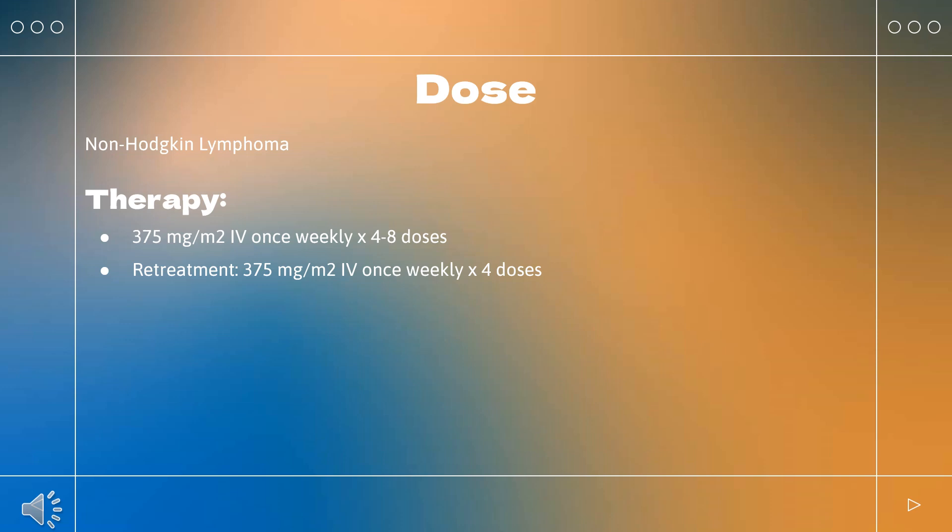Chronic lymphocytic leukemia: Indicated for untreated and previously treated CD20-positive CLL in combined therapy with fludarabine and cyclophosphamide (FC). Cycle 1: 375 mg/m² IV on day 1, administered 1 day before chemotherapy with FC. Cycles 2–6: 500 mg/m² IV on day 1, administered on the same day as FC chemotherapy. Fludarabine: 25 mg/m² IV daily × 3 days; cyclophosphamide: 250 mg/m² IV daily × 3 days; repeat every 28 days for 6 cycles.